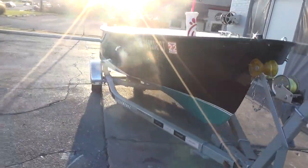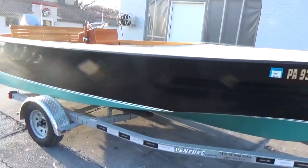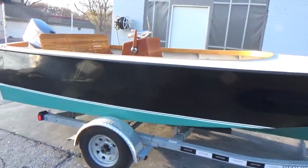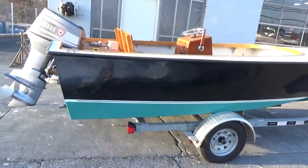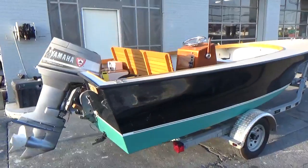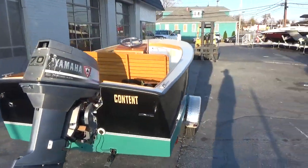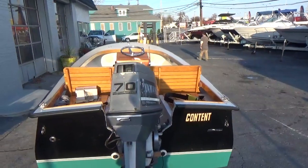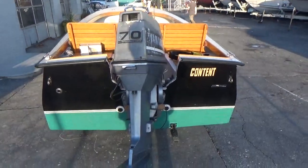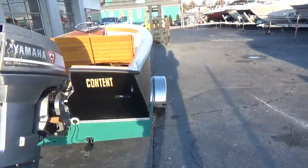Thanks a lot for looking. M&M Boat Sales, 410-391-2333. You can like us on Facebook for immediate notification or subscribe to our YouTube channel. Please give us a shout and remember, life is short — let's get out and enjoy it while we can. Thanks a lot for watching.